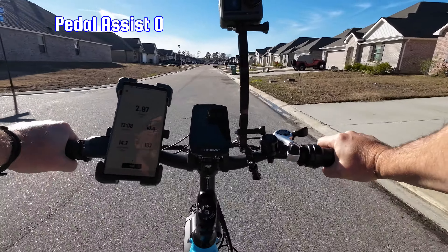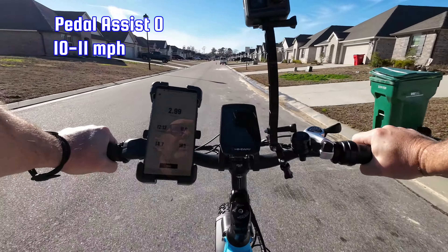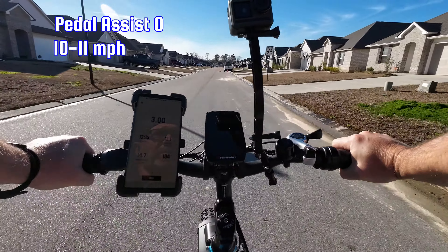Pedal assist zero — just pedaling with no electric assist. No problem pedaling this bike even with the big tires. Doing 10 to 11 miles per hour. So if you ran out of battery, no problem getting home.